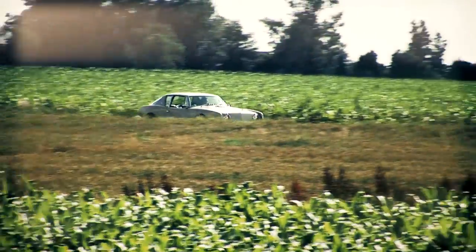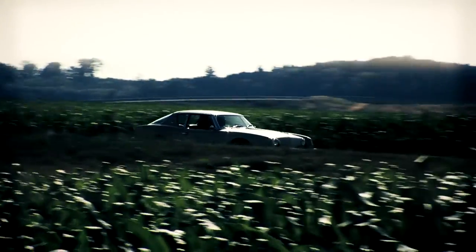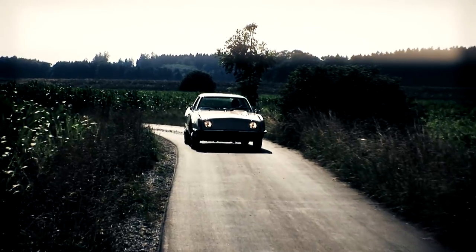Studebaker was working on some variants that should improve the performance of the engines and experimented on racing versions. Amongst other testings, Studebaker attempted a world record with an Avanti on the famous Bonneville salt flats.